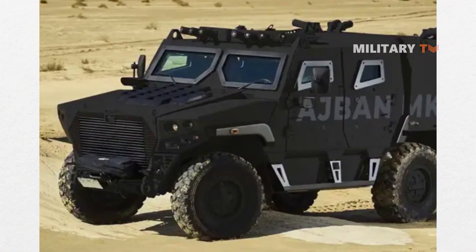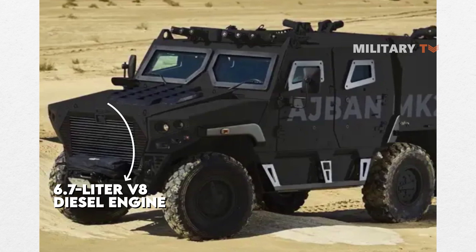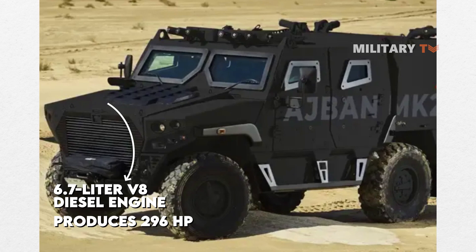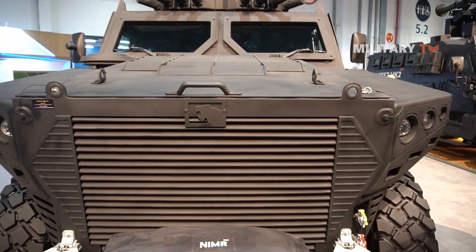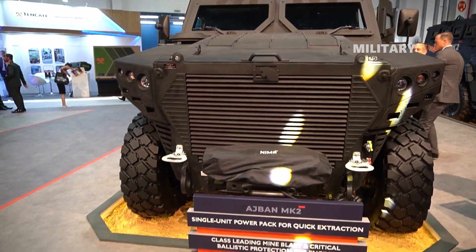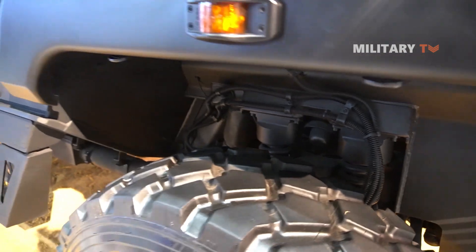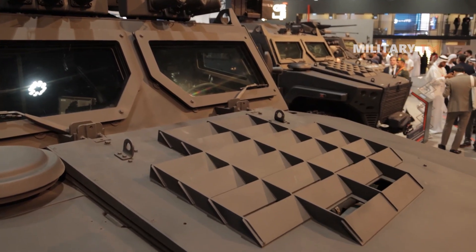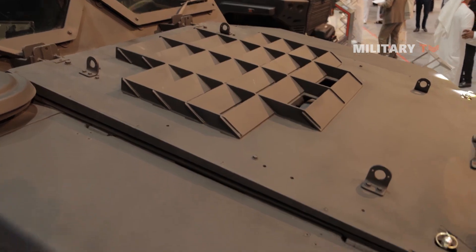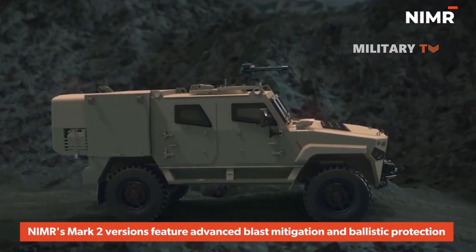Moving on to the engine and transmission, the Mk-2 is equipped with a 6.7-liter V8 diesel engine that produces 296 horsepower. This powerful engine provides the vehicle with the performance it needs to travel quickly over rough terrain, as well as the power required to operate its various systems and weapons. The vehicle is also equipped with a 6-speed automatic transmission, which helps to ensure smooth and efficient operation in a range of conditions.